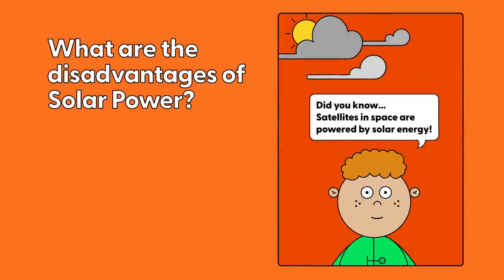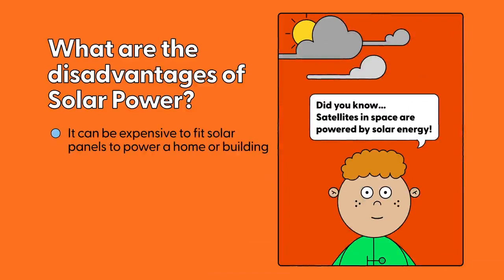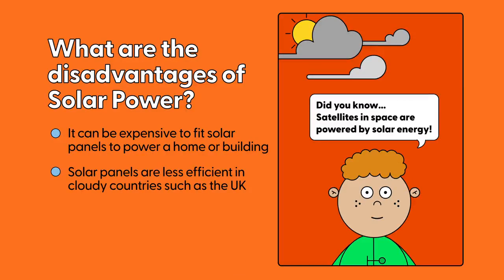What are the disadvantages of solar power? It can be expensive to fit solar panels to power a home or building. Solar panels are less efficient in cloudy countries such as the UK.